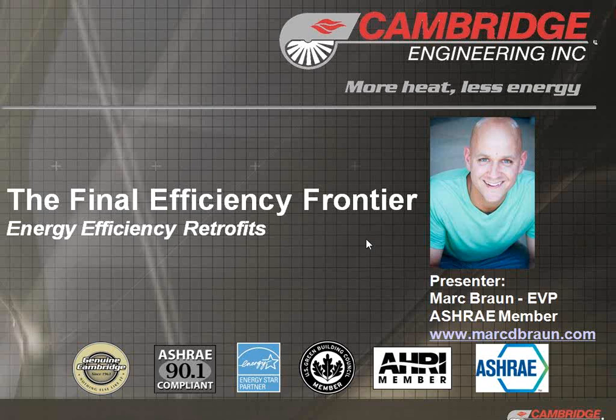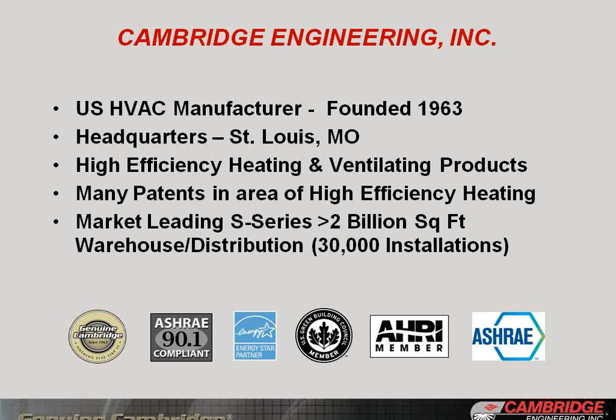Today we're going to be talking about one on the heating side. Cambridge Engineering — a little background: U.S.-based HVAC manufacturer, 50-plus years in business, headquartered in St. Louis, Missouri, focused solely on high-efficiency heating and ventilating technologies. The flagship product that Cambridge is most known for is the S-Series, with over 2 billion square feet of heated space in the U.S. and Canada — warehouse distribution and manufacturing facilities — and just reached a milestone of over 30,000 installations.